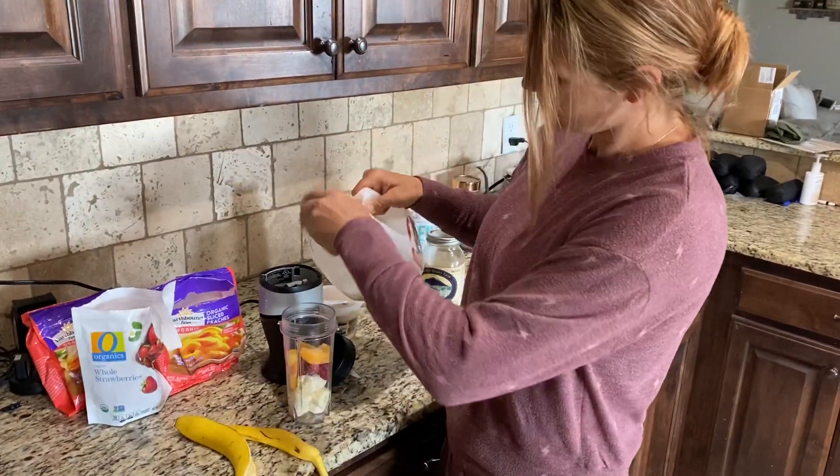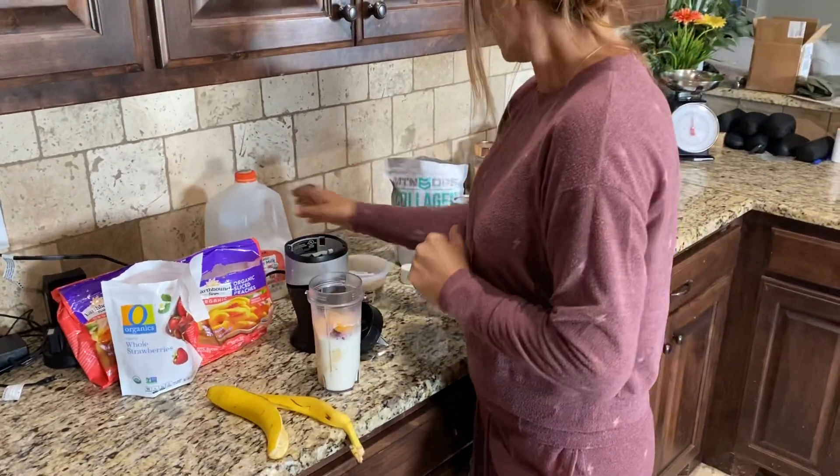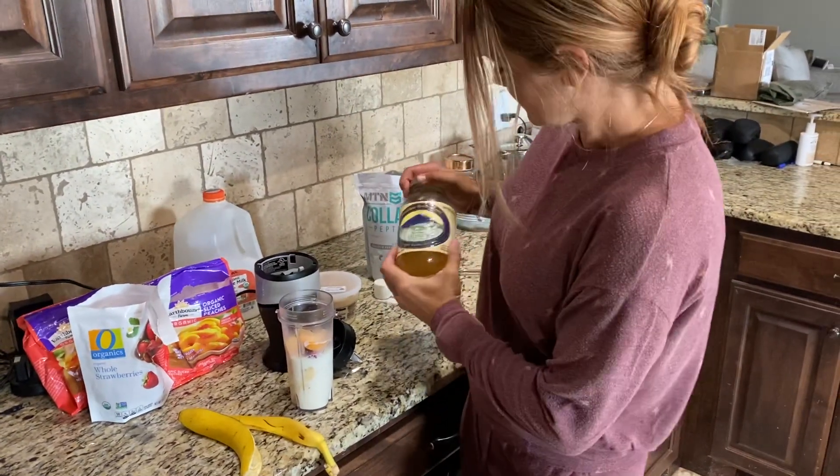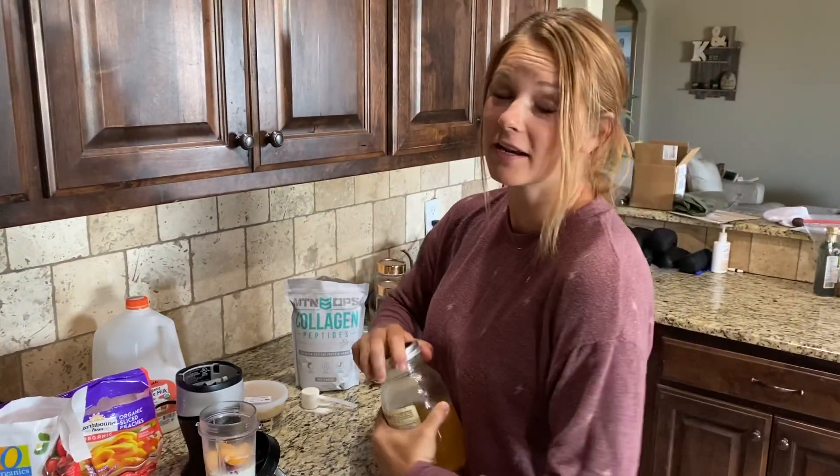I add my milk. Then I add my honey — this is organic blackberry honey from Oregon.